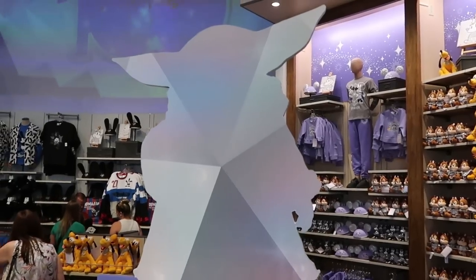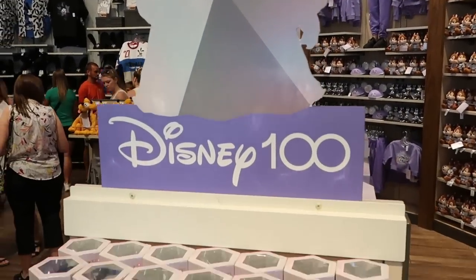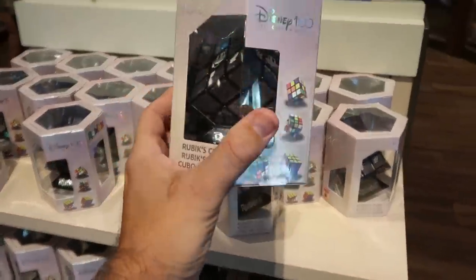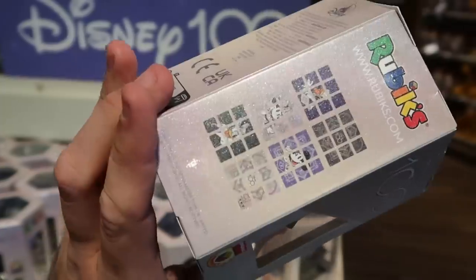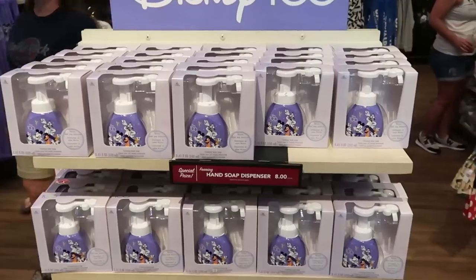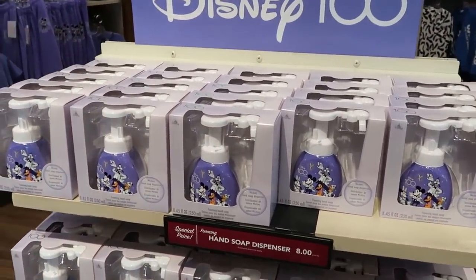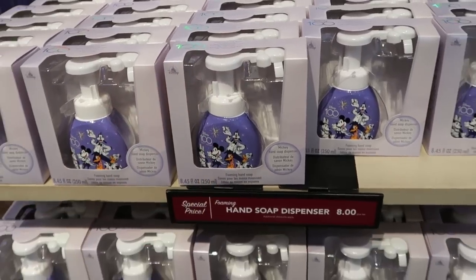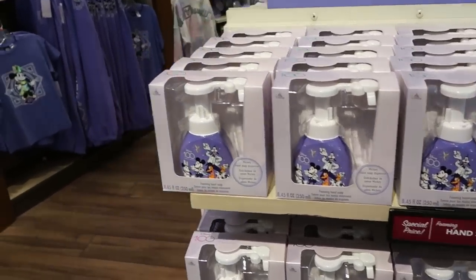Check out this little sculpture — a cutout for Disney 100 of Yoda. Right underneath they have a Disney 100 Years of Wonder Rubik's Cube with all the characters, and there's what all six sides look like — they are $19.99. They're also running a deal on the Disney 100 soap dispensers, where you push down and the soap dispenses in the shape of Mickey — only $8 each.